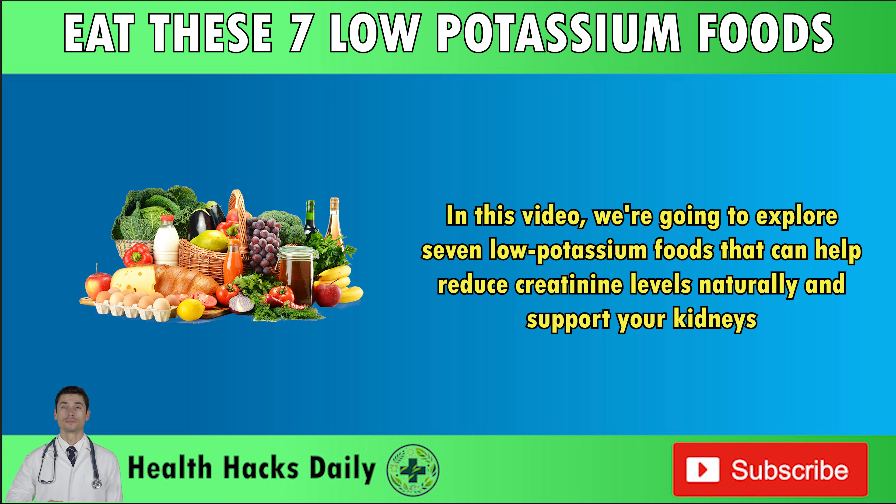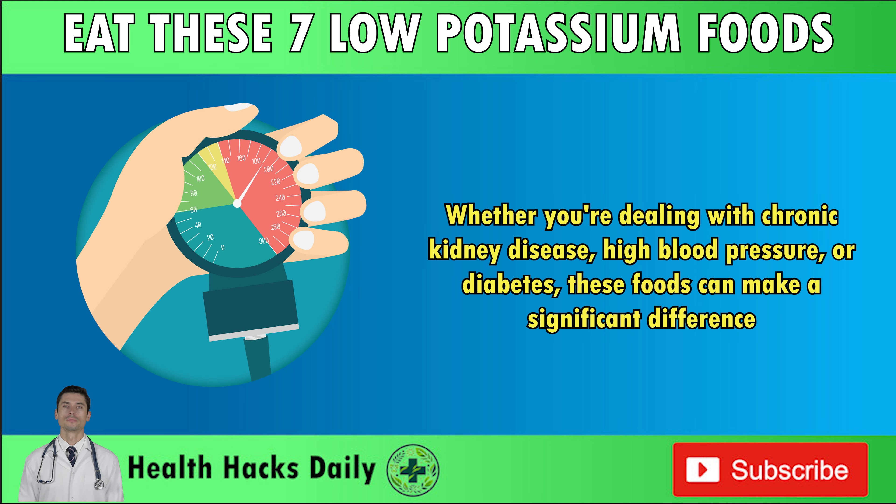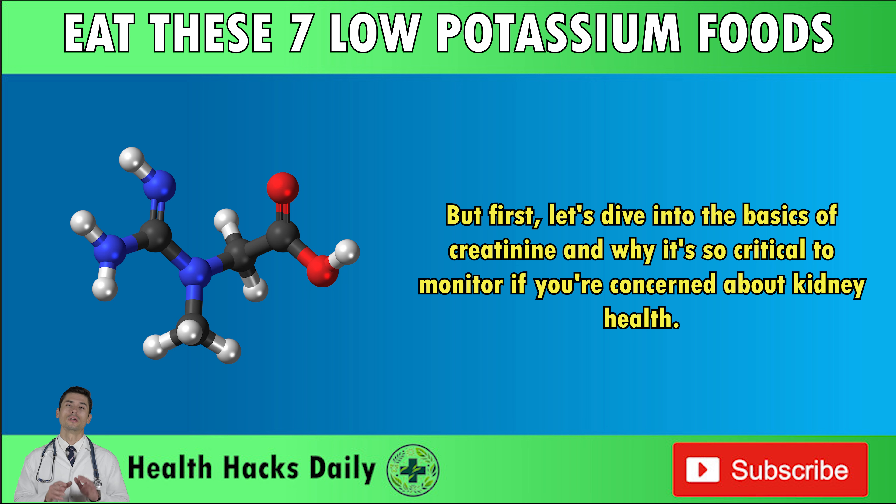In this video, we're going to explore seven low-potassium foods that can help reduce creatinine levels naturally and support your kidneys. Whether you're dealing with chronic kidney disease, high blood pressure, or diabetes, these foods can make a significant difference. But first, let's dive into the basics of creatinine and why it's so critical to monitor if you're concerned about kidney health.